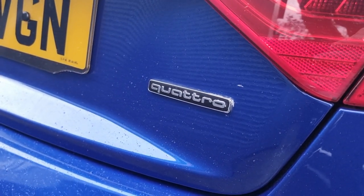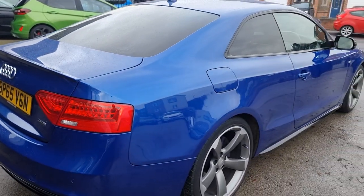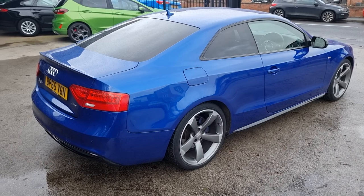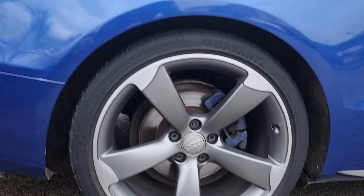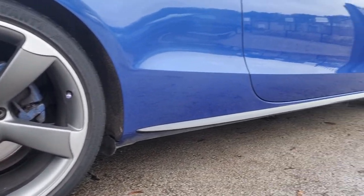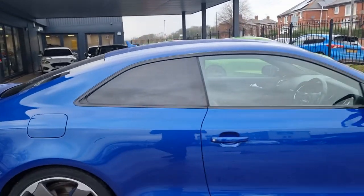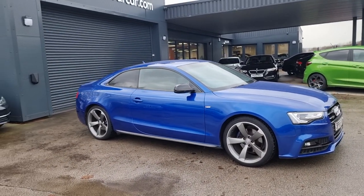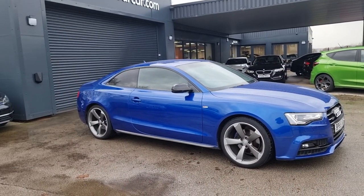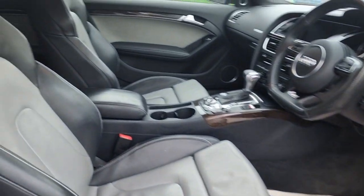With this being the Quattro, it is the four-wheel drive one, so it likes any weather conditions and you're not really going to be struggling. It really does look the part. It also has keyless entry and the stop-start button to start it up. What I'm going to do now is give you a tour of the inside of the vehicle, starting with what the rear seats look like.